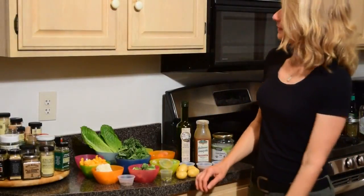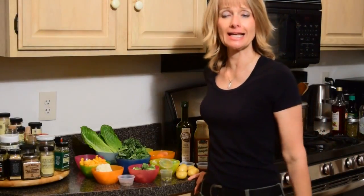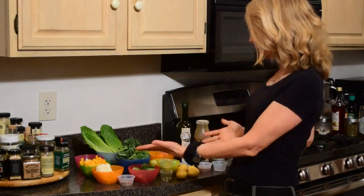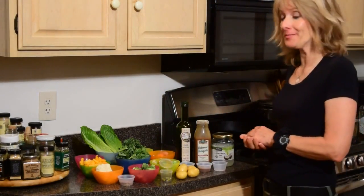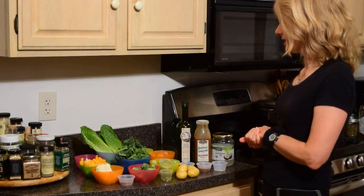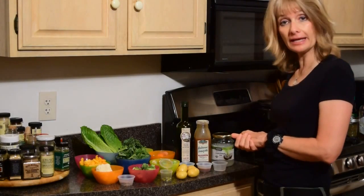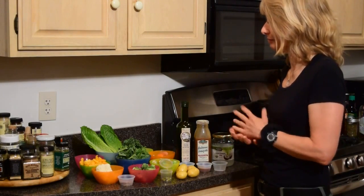Hey guys, I'm back. So now I've opened all the packages, I've chopped, I've weighed, I've put it all together. And what you see here is what I'm going to be eating tomorrow. So this is all the food — basically all veggies. It's all plant-based, this whole five-day plan.